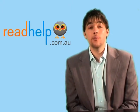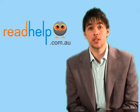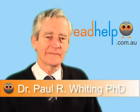Hi and welcome to Read Help. Today we'll be discussing the difference between dyslexia, hyperlexia, and Irlen Syndrome, also known as perceptual dyslexia. We have with us today Dr. Paul Whiting, who's an expert in this field. Paul, what can you tell us about those differences?